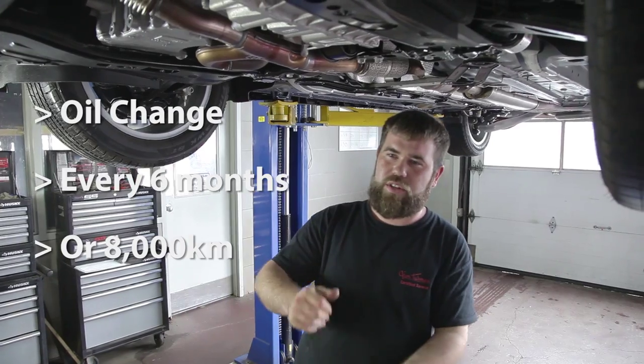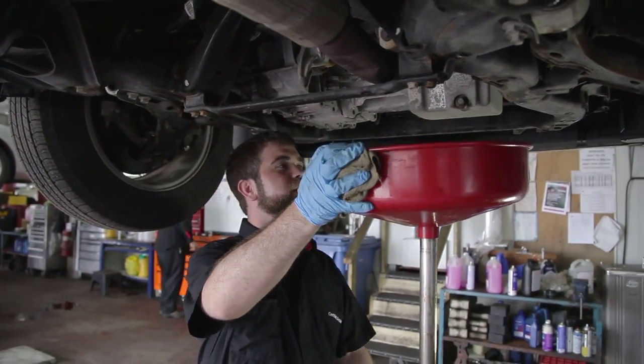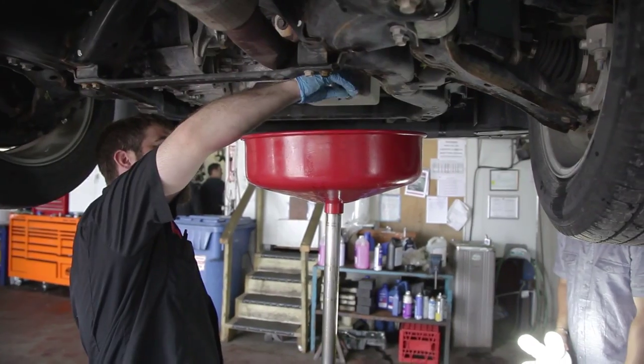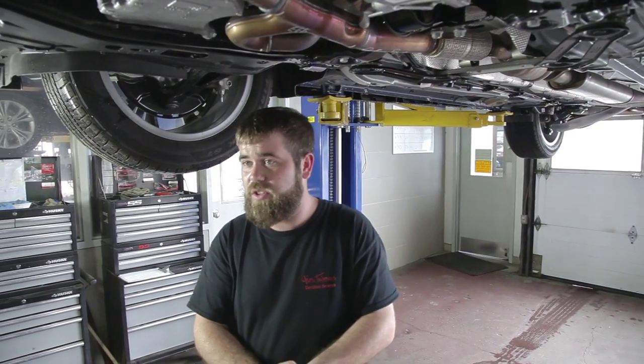It's recommended that you do it every six months or 8,000 kilometres. You want to keep your engine properly lubricated — that's why you do an oil change. If you don't do an oil change, you risk burning off all the oil, which could damage your engine.